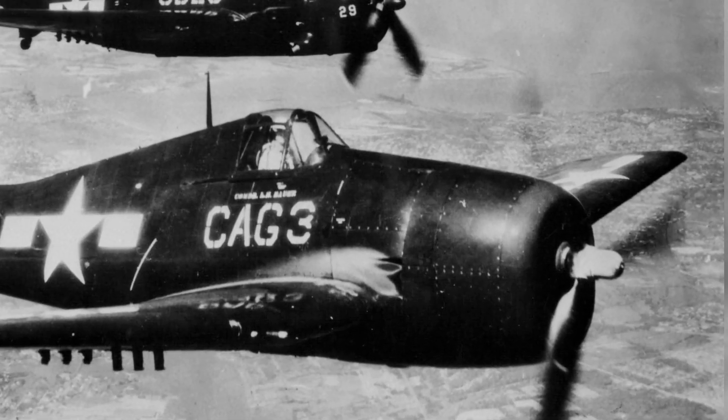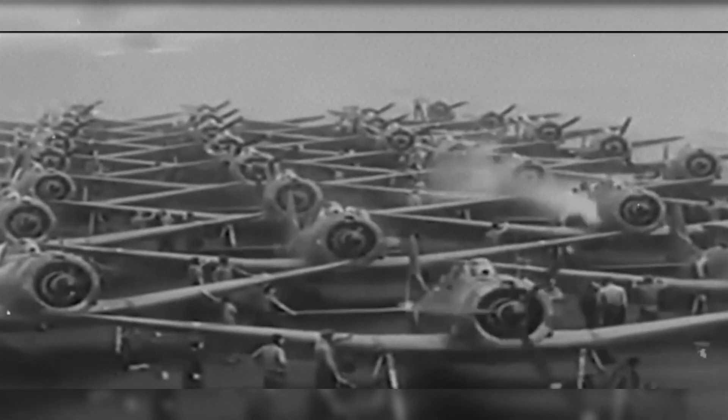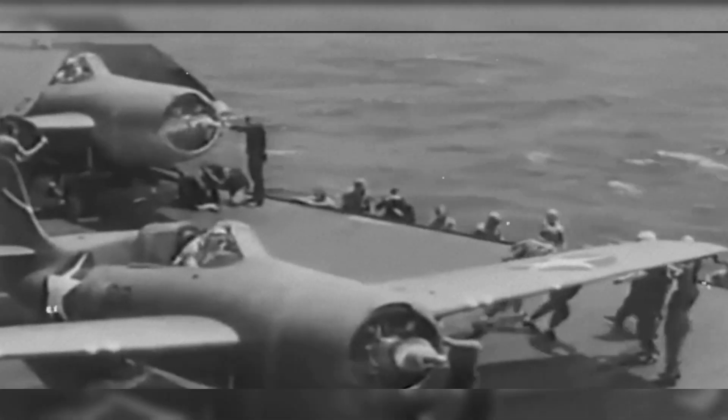Stable in gunnery, rugged, and straightforward to maintain — points that sound simple but were the crucial secret that let thousands of carrier pilots fight day after day, and come home to fight again tomorrow.